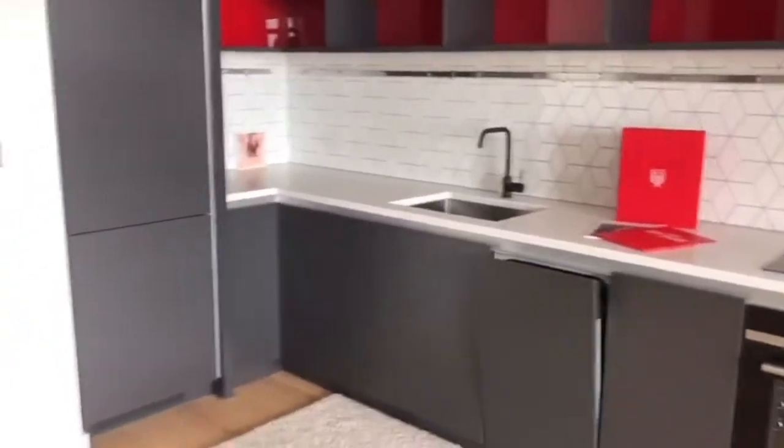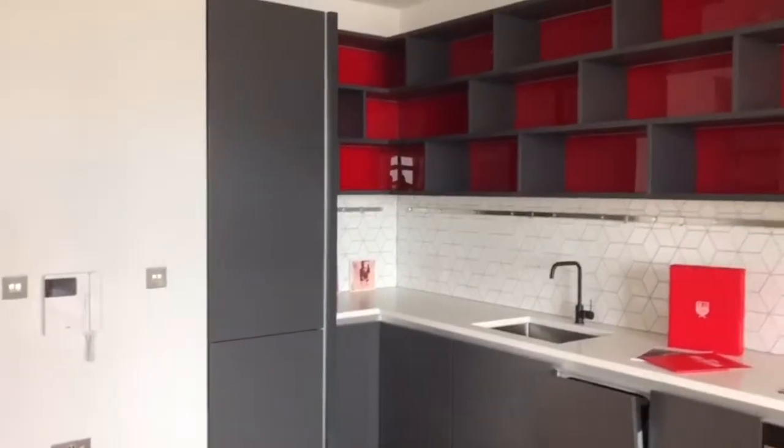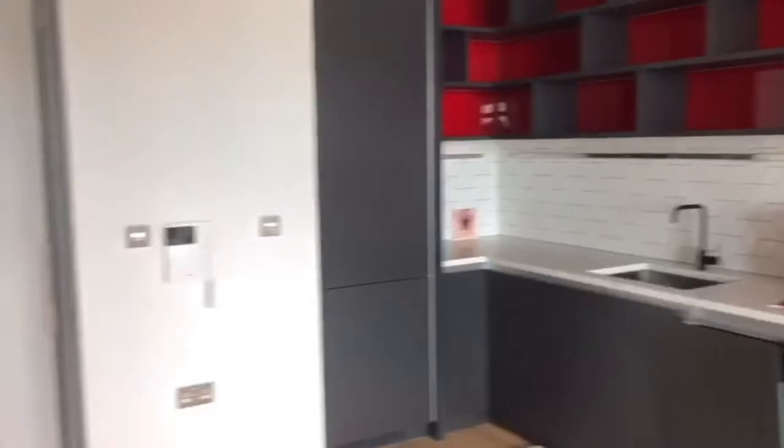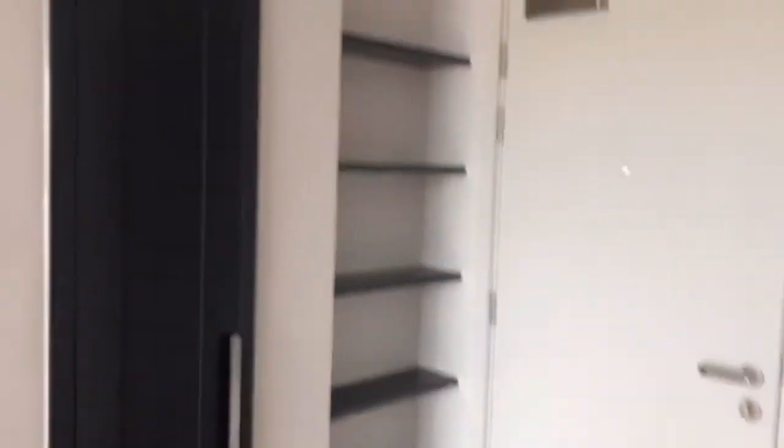All the appliances are new — this property is a new development. Lots of storage space. One of my favourite things about the property is how much storage there is. You've got shelves upon shelves as you go along, big deep cupboards, and lots of space throughout.